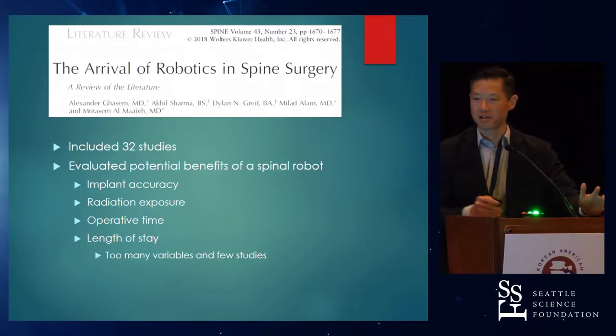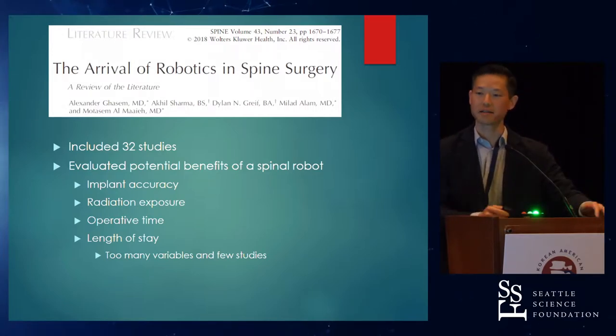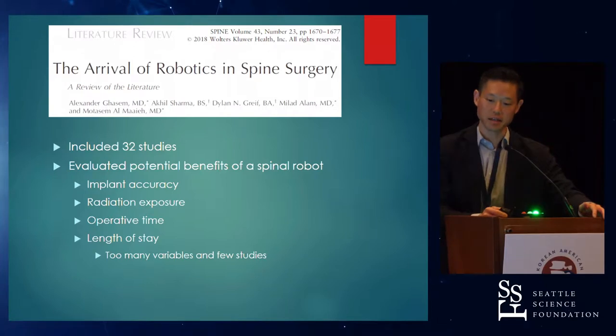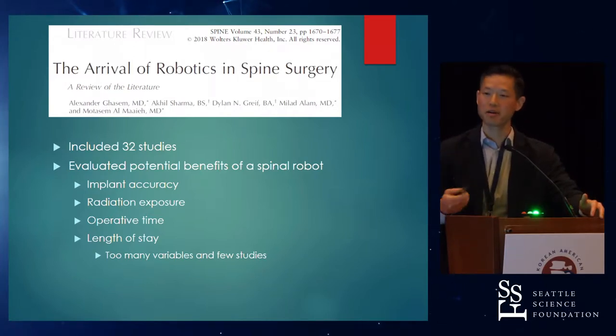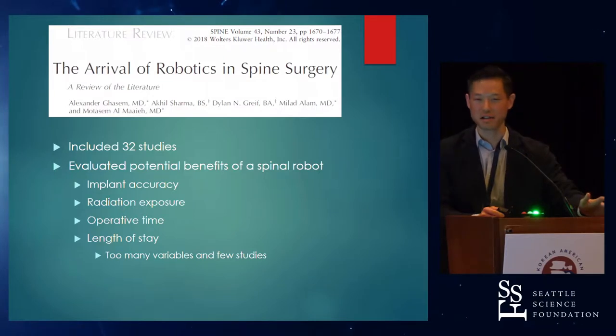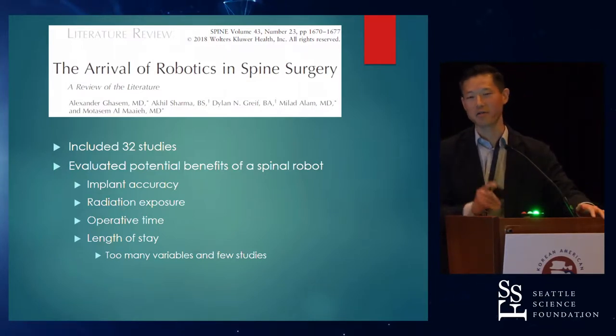When you look at the literature, there's quite a number of publications looking at the spinal robot, and it's really focused on a few areas: accuracy, which is what it started with — implant accuracy — radiation exposure, operative time, and length of stay. I'm really not going to talk about length of stay because there are too many variables. I'm going to highlight the first three topics: implant accuracy, radiation exposure, and operative time.